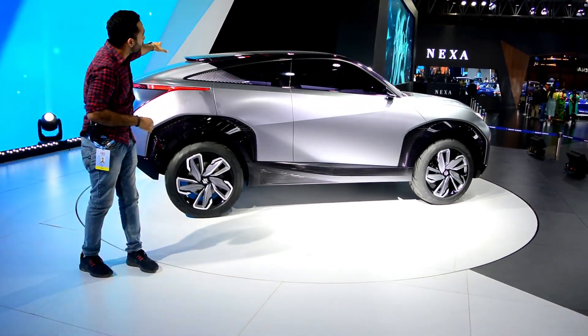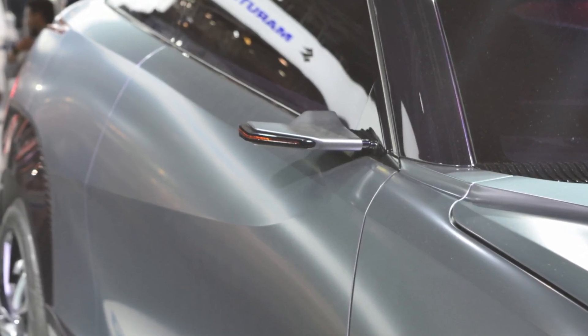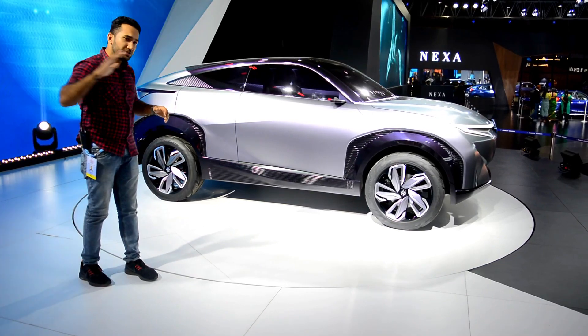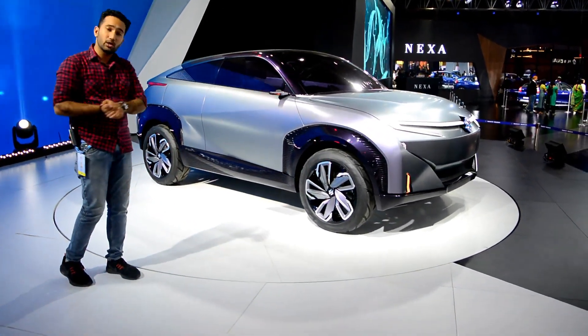It's a whole sloping design and it's got a black roof. You can see that cameras are used in place of traditional mirrors, which will be shown on the display. The ORVMs have been left out for a more futuristic and modern look.